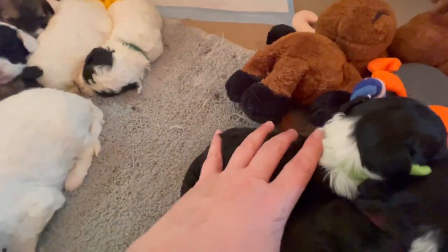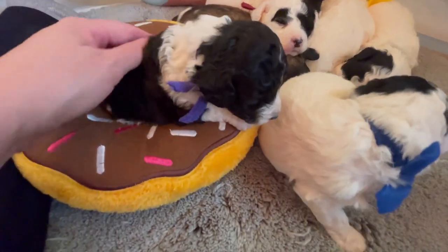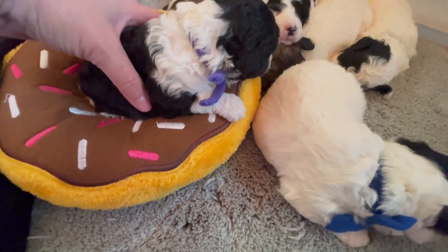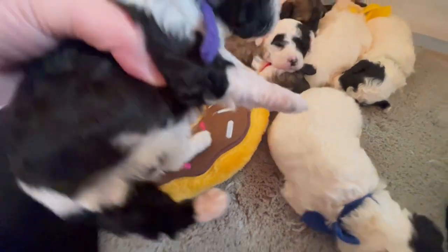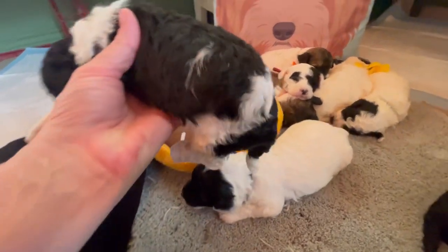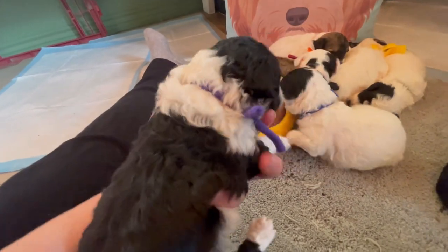Now our purple collar girl has a little more fleece, a little more curl. Nobody here is going to be a poodle curl, but she's got a little more curl than the others. Look at that little stripe that goes all the way around — she's got some beautiful markings, and she's in between the two girls in size.